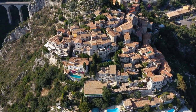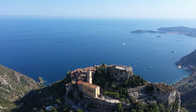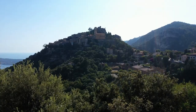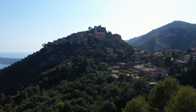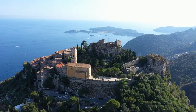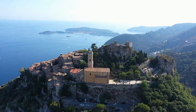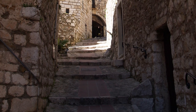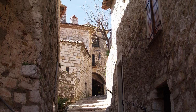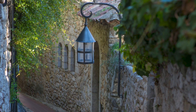If you're interested in learning more about the history and culture of Eze, be sure to visit the Château Eta Museum. This museum is housed in a 12th century castle and features exhibits on the village's history and traditional Provencal crafts. After exploring the museum, take a stroll through the medieval streets of Old Town Eze. Narrow streets lined with stone walls and no shortage of staircases mean you'll need to be prepared to walk a lot during your stay.